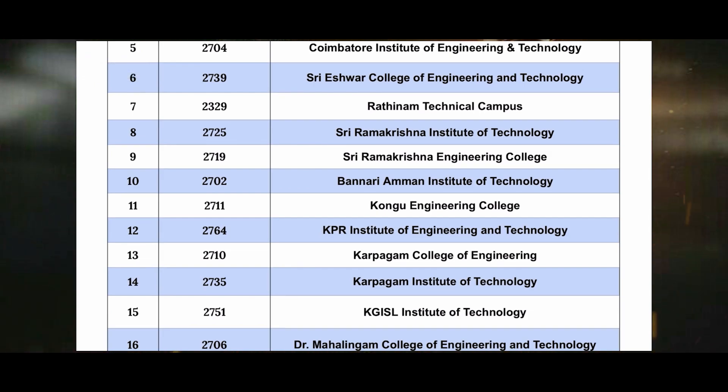The sixth one is 2739 St. Eastwar College of Engineering Technology. The seventh one is 2329 Rathinam Technical Campus. The eighth one is 2725 St. Ramakrishna Institute of Technology. The ninth one is 719C Ramakrishna Engineering College. The tenth one is 2702 Banari Amman Institute of Technology.